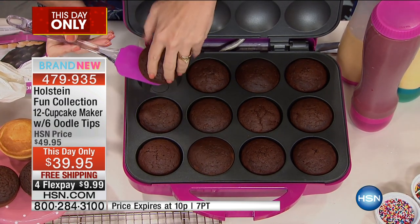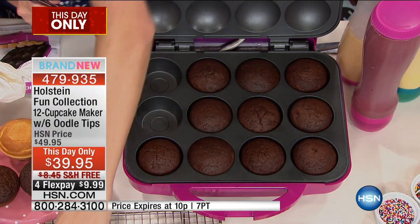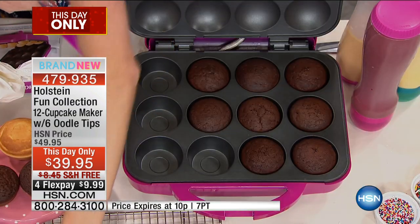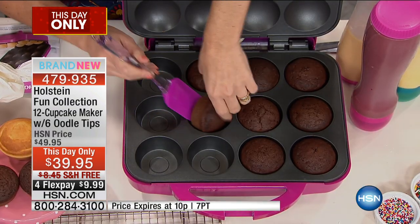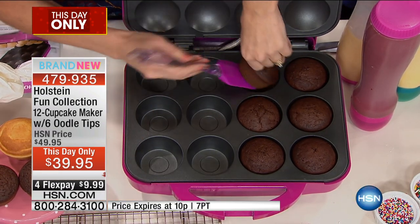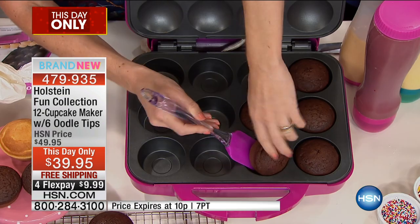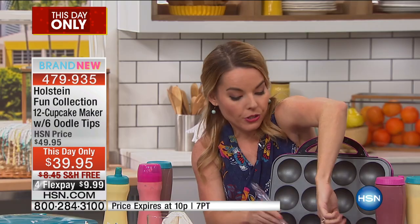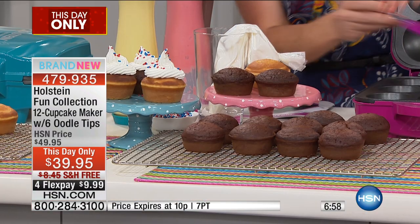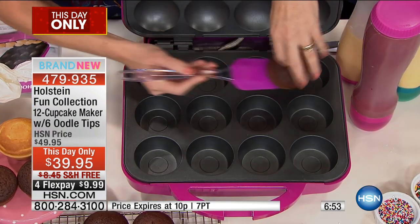What I love about our makers is you can use your own batter or box batter — right out of the box, yes you can. Whatever you enjoy, you can use. If you have someone in your household with an allergy, this is fantastic, because it gives you the opportunity to do sugar-free, gluten-free, any of those things. My husband's gluten-free — gluten-free cupcakes are expensive. If you go out and try to buy those, you're gonna pay a lot more than making them at home.